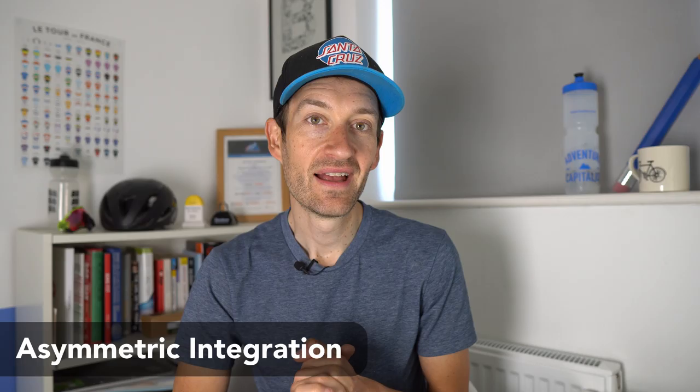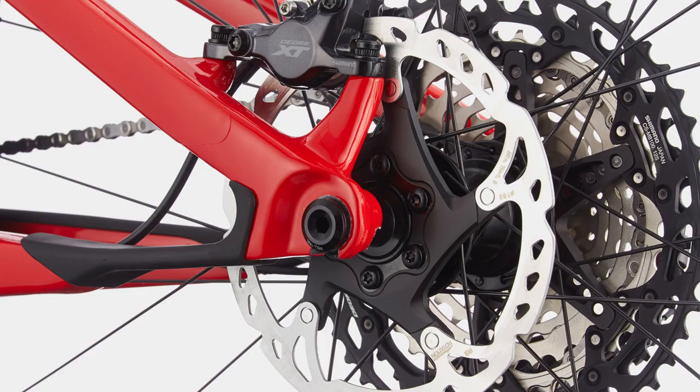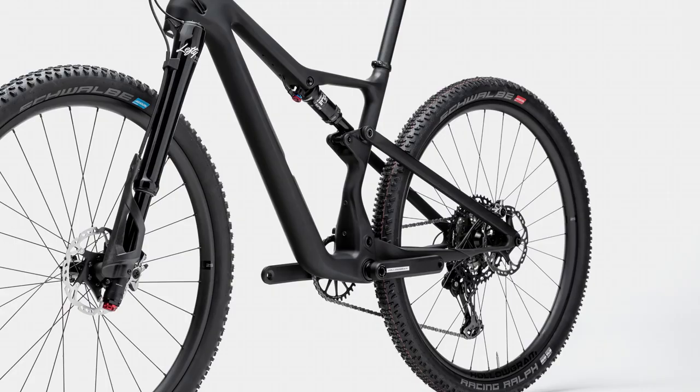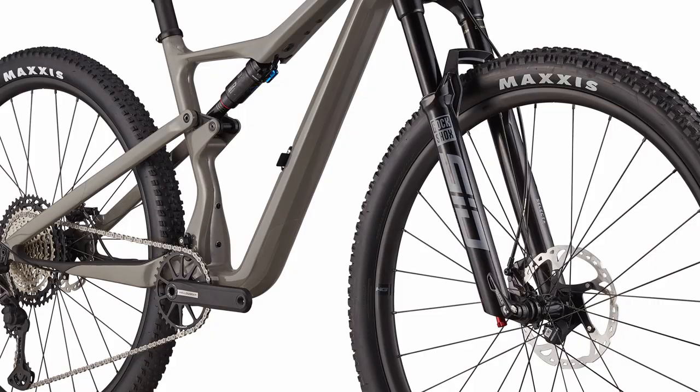As you probably know, the US company likes to do things a little differently sometimes, and this bike is no exception. The new Scalpel has its asymmetric integration — or AI for short — which we've seen on other bikes in the company's range. It's an offset drivetrain which increases rear tire clearance by moving the whole drivetrain outboard by six millimeters — the crankset, rear mech, and cassette. It does mean the rear wheel needs to be dished, which is a small hurdle if you want to use existing wheels or swap wheels between different bikes, but it does offer the benefit of increased tire clearance.